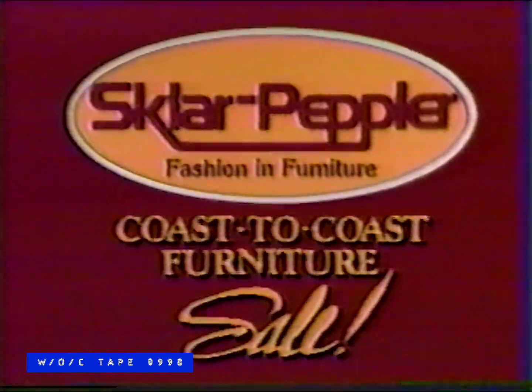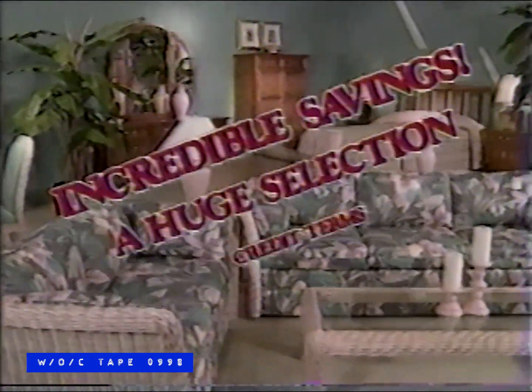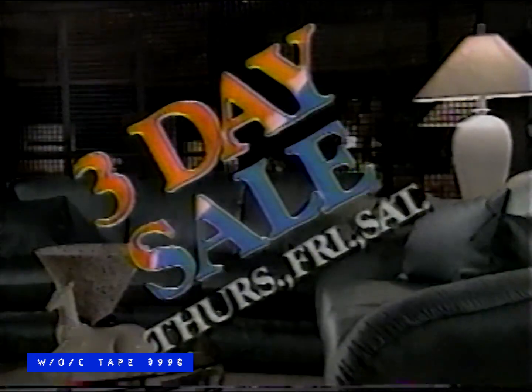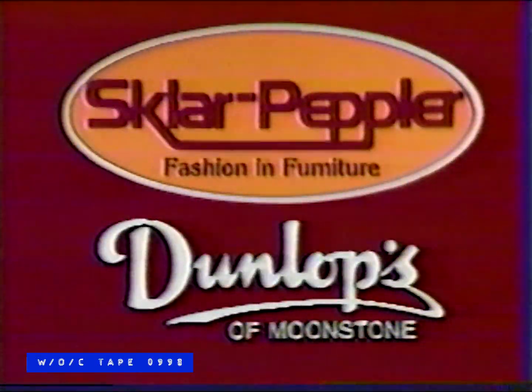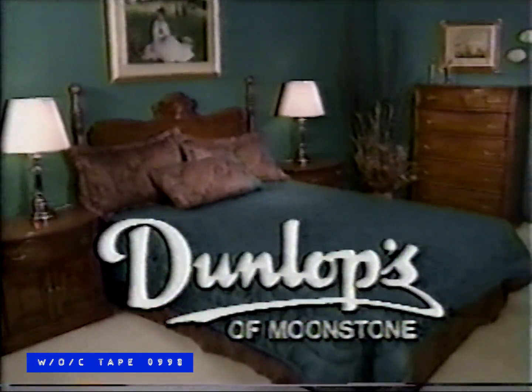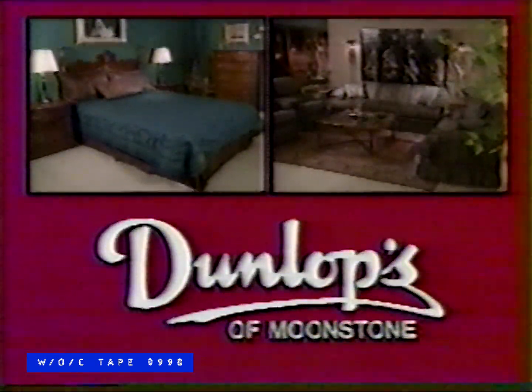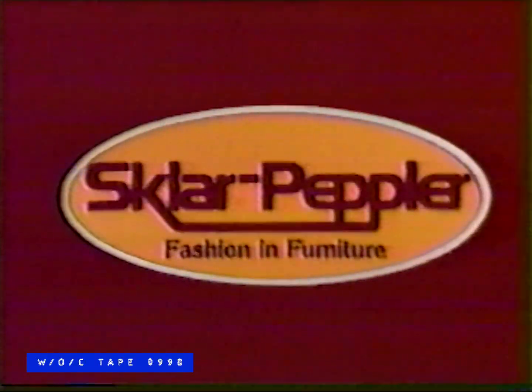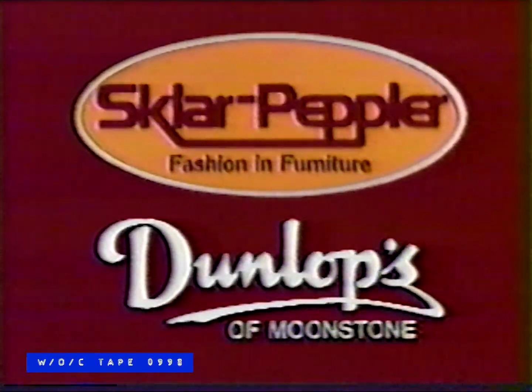It's Sklar Pepler's annual Coast to Coast Giant Furniture Sale — with incredible savings, a huge selection, and credit terms. It's a three-day sale event this Thursday, Friday, and Saturday at Dunlop's of Moonstone. Sklar Pepler's factory sponsorship allows us to reduce every item in the store. Don't miss the incredible savings — sale ends Saturday. Save big at Dunlop's of Moonstone, just off Highway 400 north of Barrie.